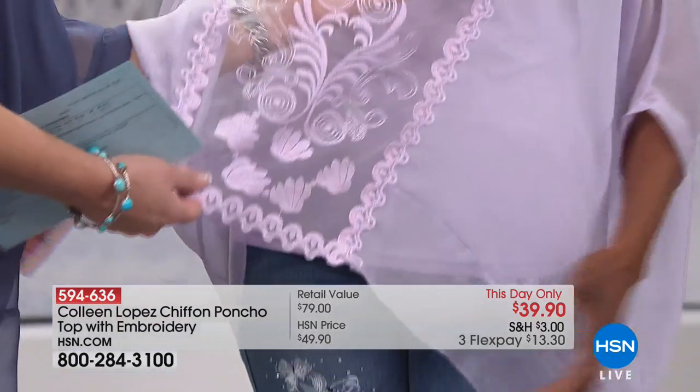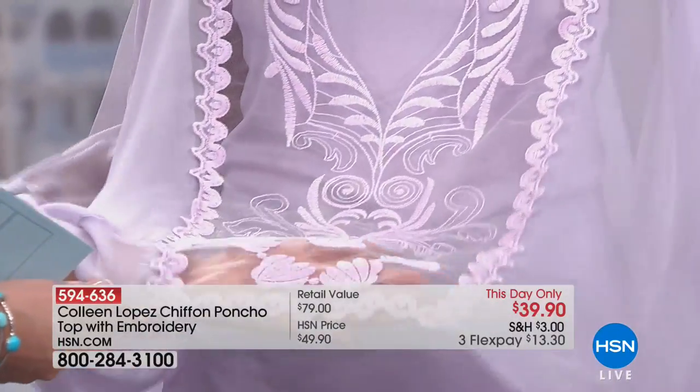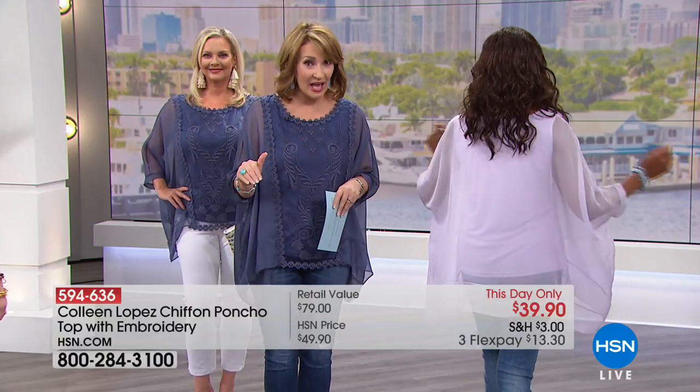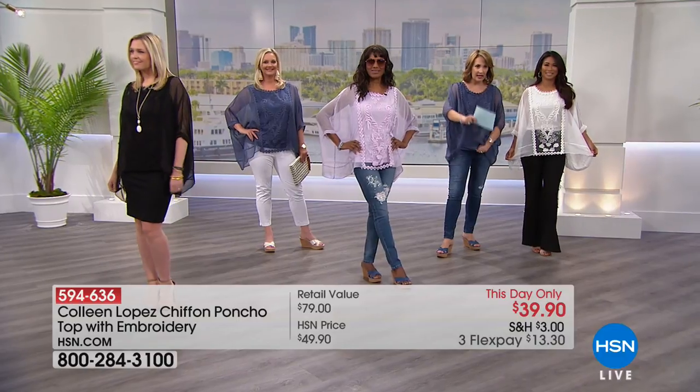It really does look like butterfly wings and flowers — it's so pretty. You will not believe you bought this for $39; I honestly can't believe we can sell it for $39. Do a flex pay to get it home. And remember, if you spend $99 on your HSN card, you get almost 20% off that purchase.